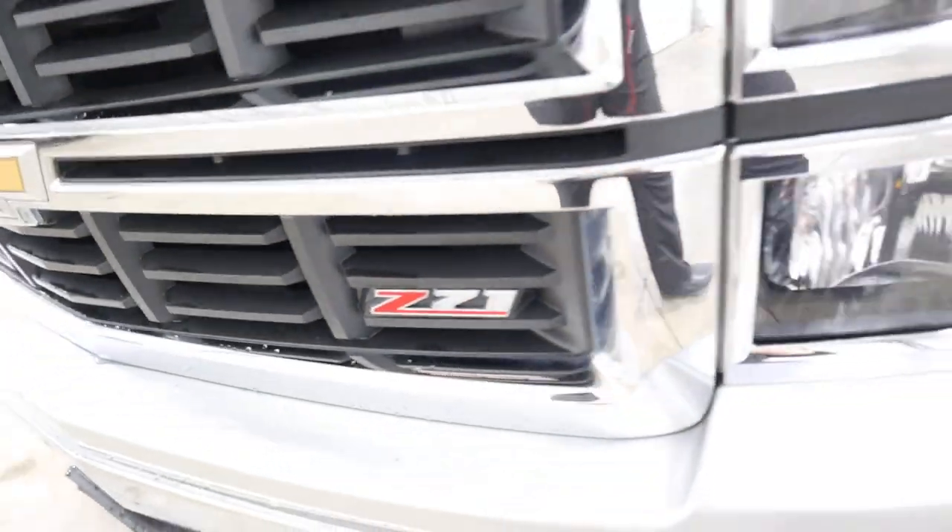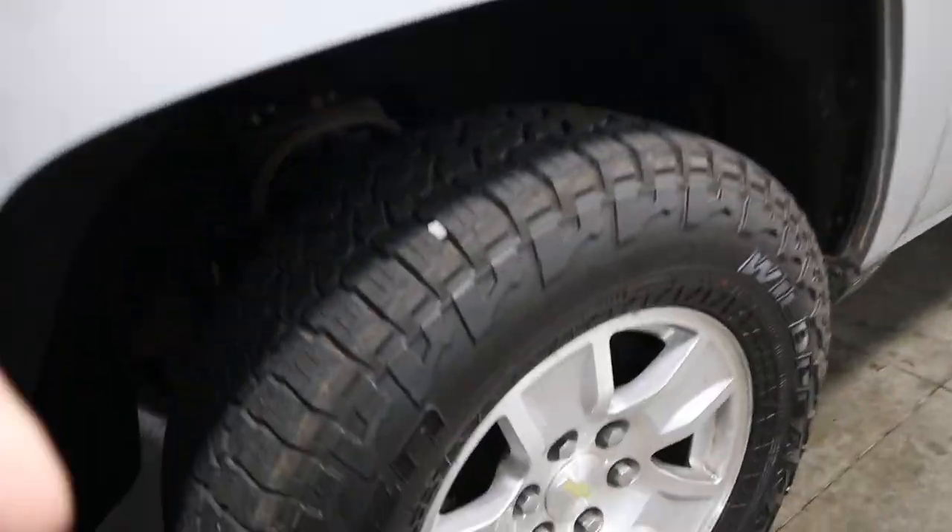Right here you got the Z71 badge. Over here you got your wheels and tires — tons and tons of tread.